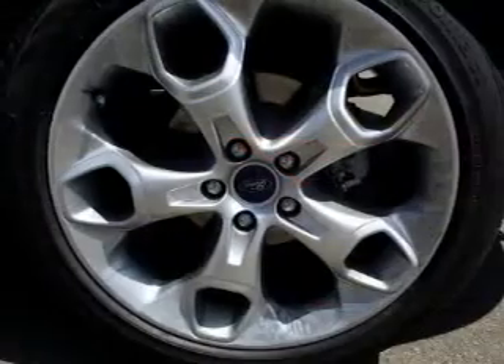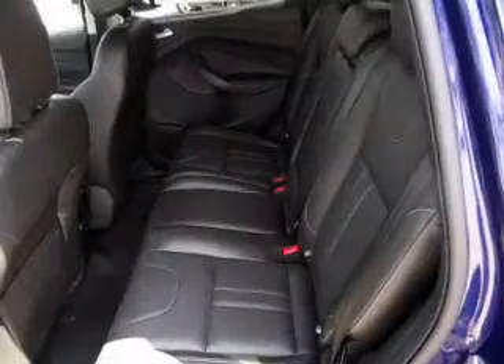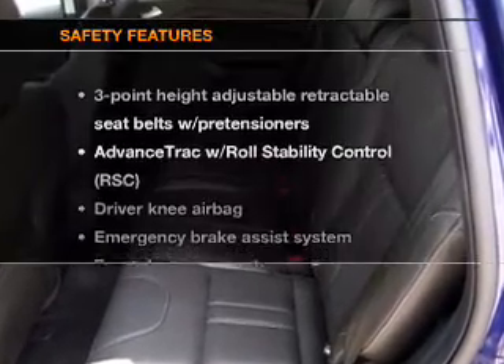Premium wheels give a more luxurious look. There are so many things to remember in our busy lives — let your vehicle do some of the work for you with memory settings.